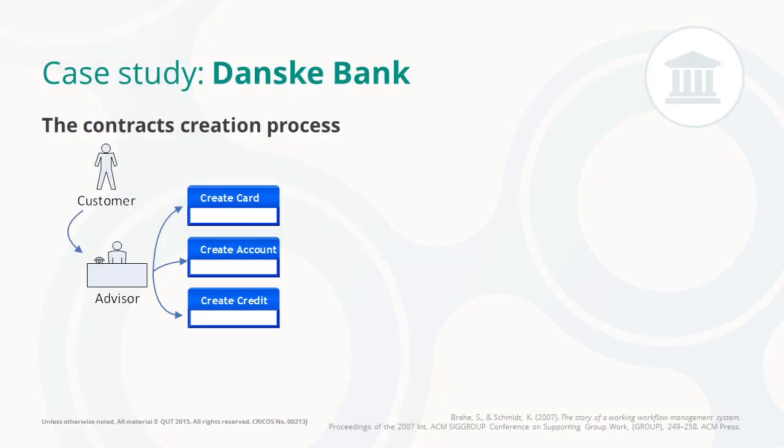Let's take a look at the contract creation process at Danske Bank at the beginning of 2003. A customer would go to a branch and discuss with an assessor about the products that they were interested in purchasing — like a new bank account, a new bank card, or a new credit card.